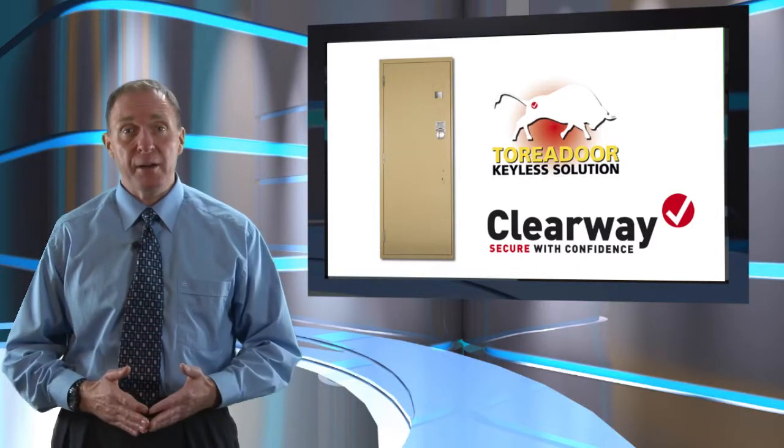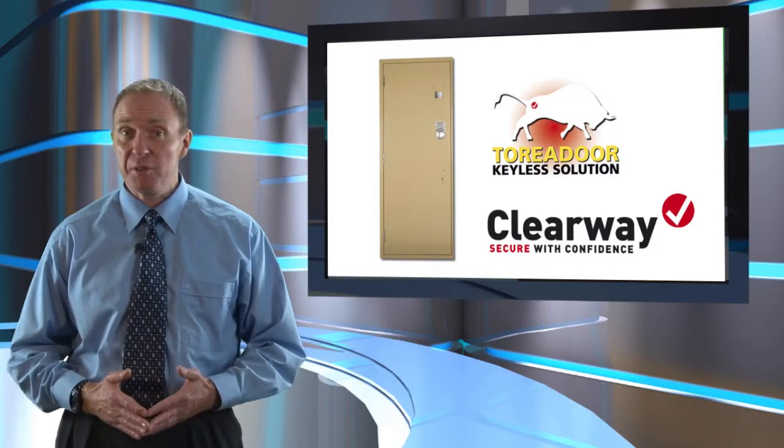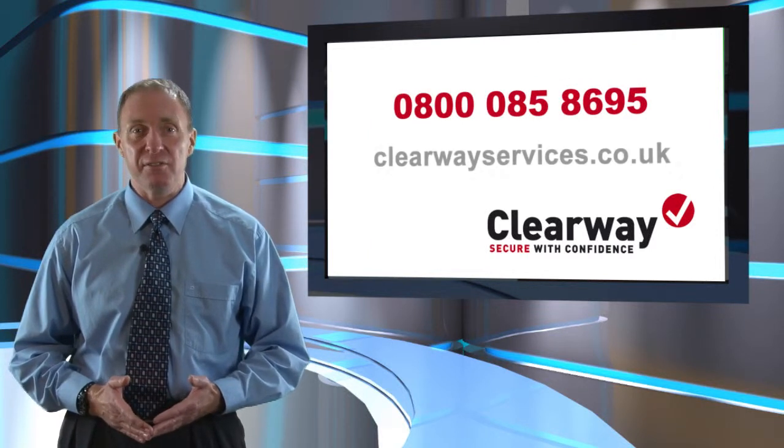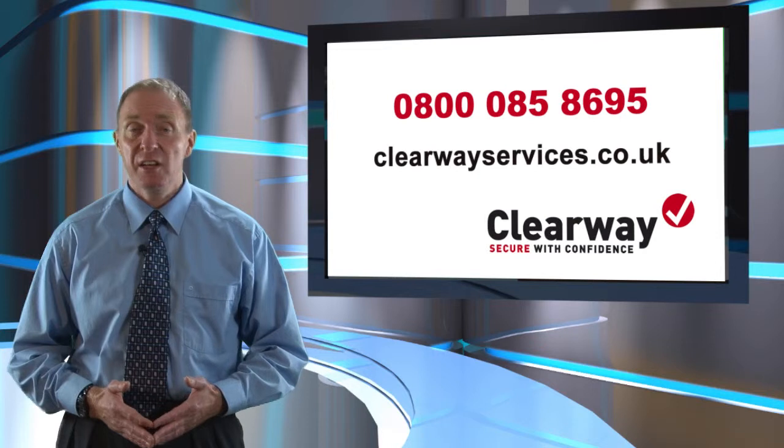To find out more about how Clearway protect vacant properties, call 0800 085 8695 or visit the company's website at clearwayservices.co.uk.